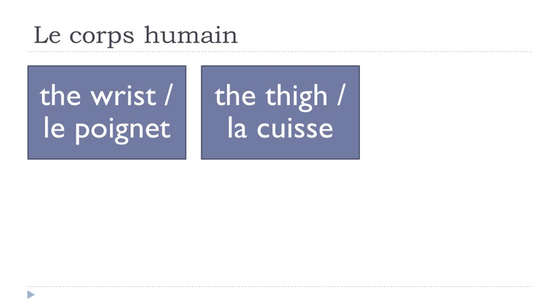La cuisse. Double S with two vowels before and after will give you a really strong S sound — cuisse, la cuisse.